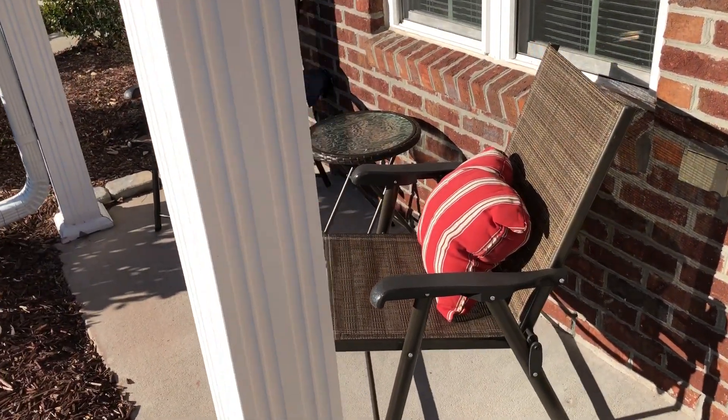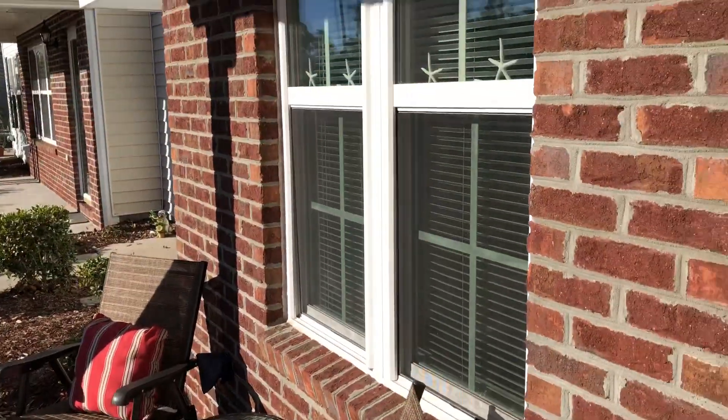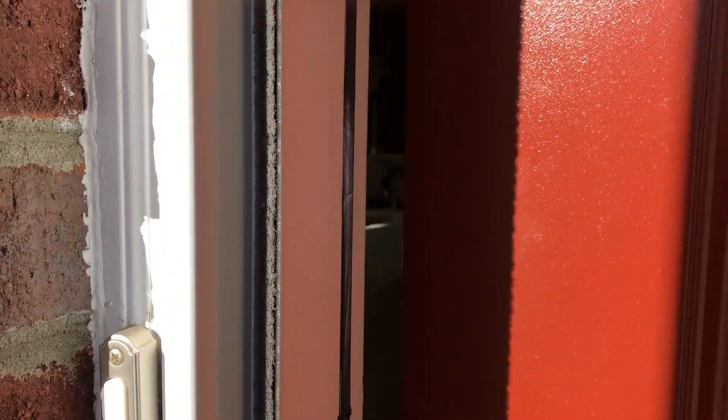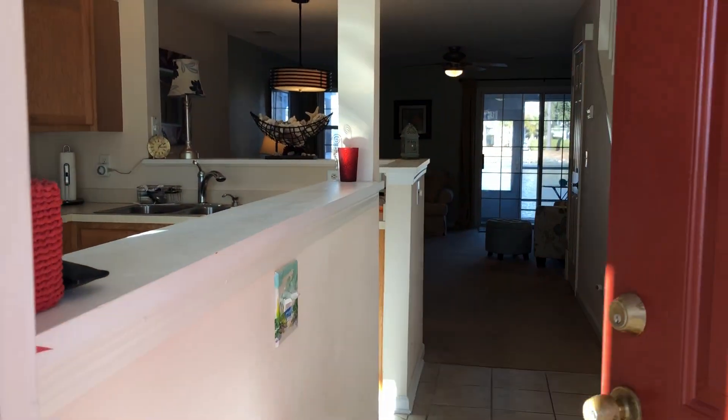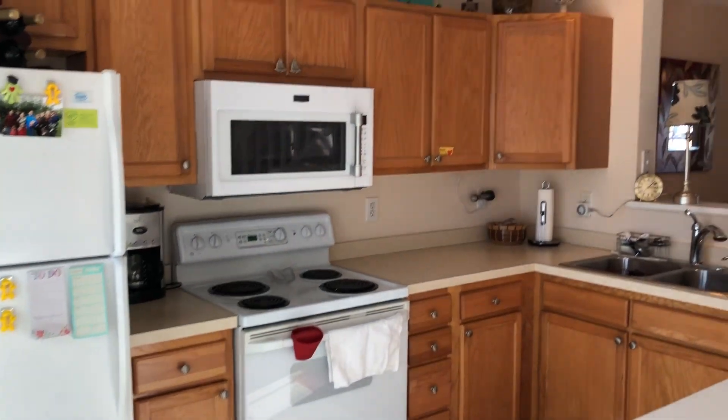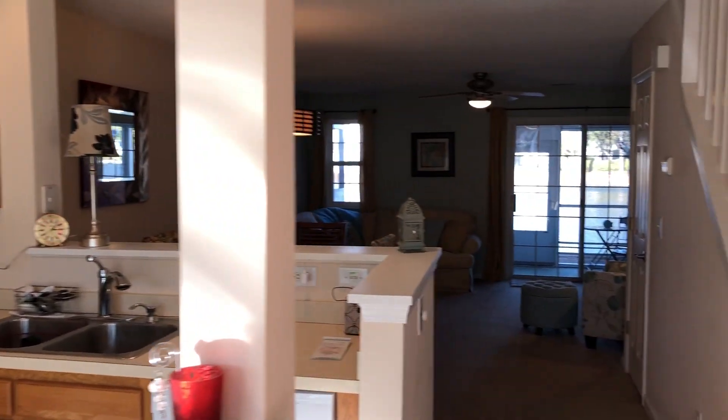It's got a little covered front stoop here. Let's go inside and take a look. Right when you walk in you've got this real open kitchen riding to the living area.